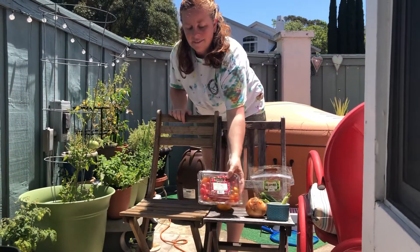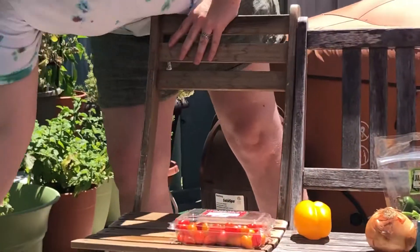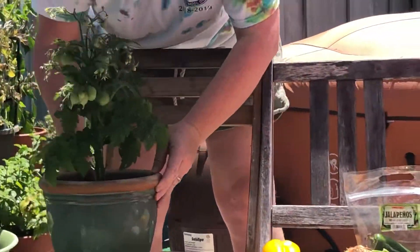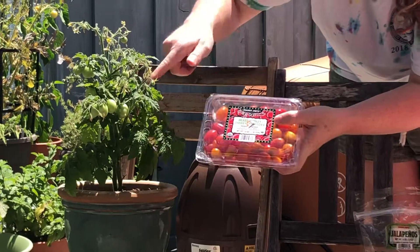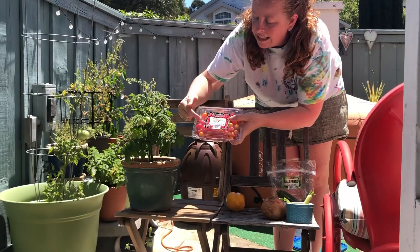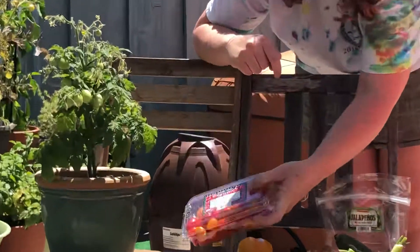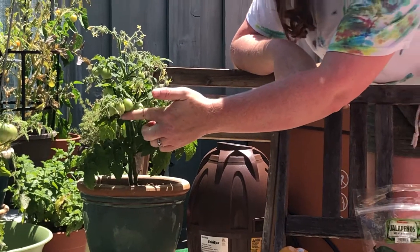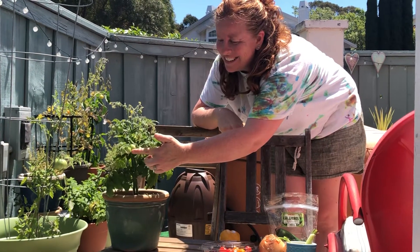I have tomatoes I bought at the store, and I have tomatoes growing in my garden. They look the same but a little different. These ones are red, orange, and yellow. What color are these tomatoes? That's right — they're still green.